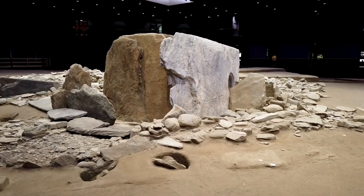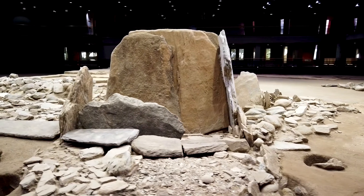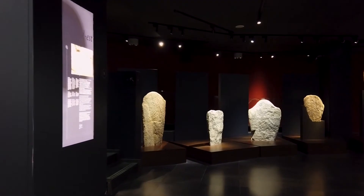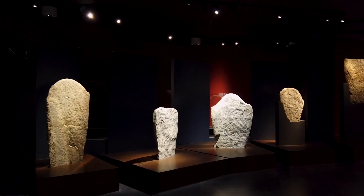Nel bronzo antico, tra 2200 e 1900 a.C., viene addossata al dolmen una tomba piccola, costituita da stele che erano state spezzate e usate come materiale da costruzione. Noi le vediamo qua ricostruite in quello che invece era la loro forma originale.